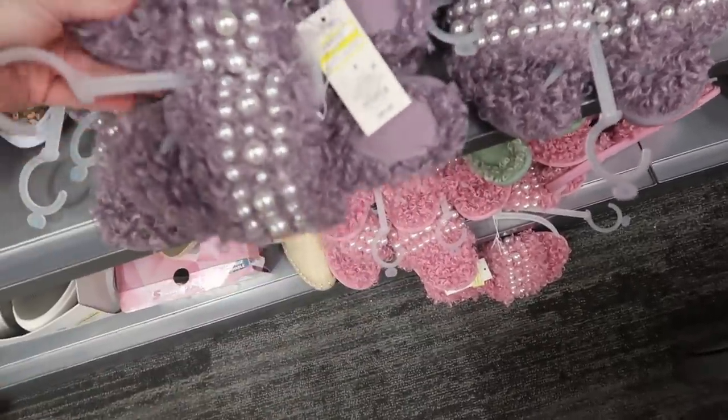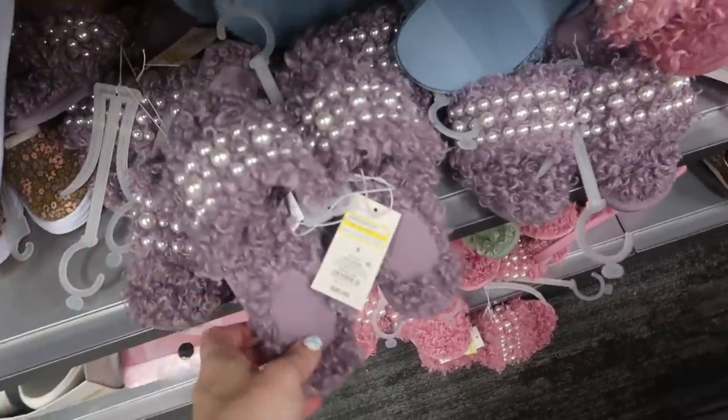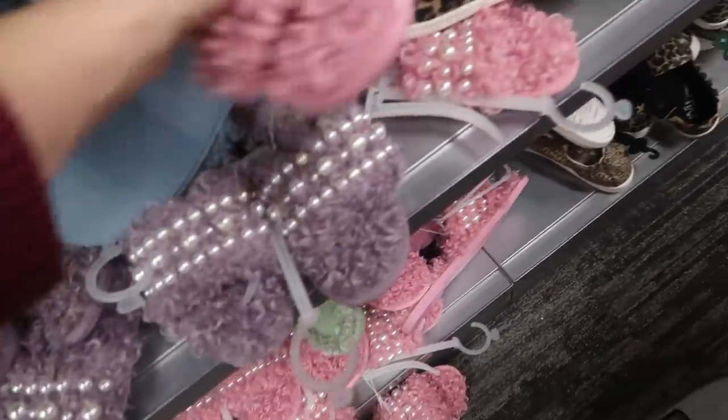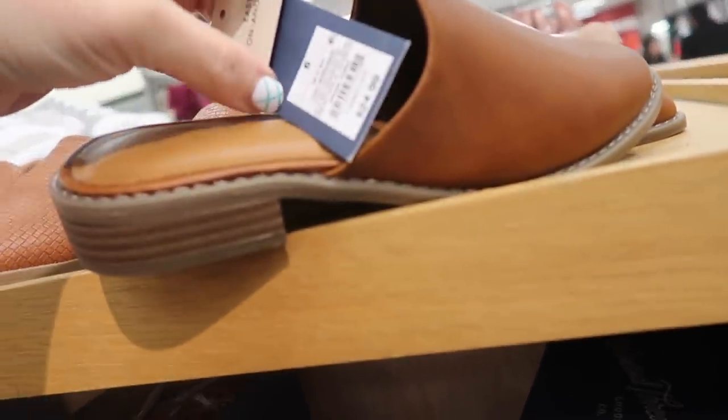Showing some slippers I showed a while ago — they were $20 and are now $10. They also have them in kids' sizes. My daughter really liked these but I thought $20 was a little pricey, so now that they're $10 I'm going to pick them up. These little mules from Universal Thread look new — they have a little heel and a rounded toe at $24.99.